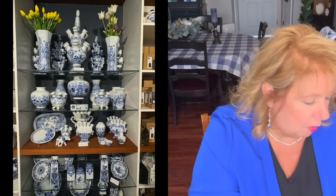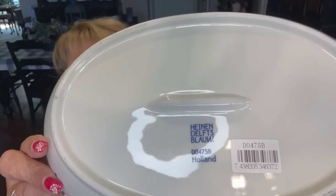First thing I put my eyes on was this beautiful platter. Isn't that pretty? I don't know whether I'll use this to eat from or to decorate with — maybe a little bit of both. There you can see the Heinen Delfts Blauw — Delft Blue. It is just stunning. Everything I'm going to show you from this day cost me $126 American dollars, no tax — just $126.